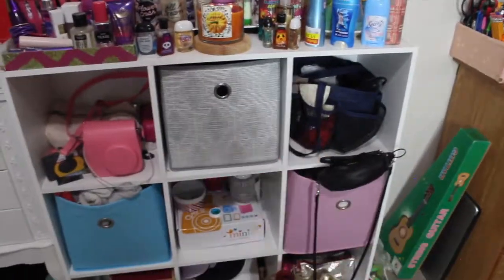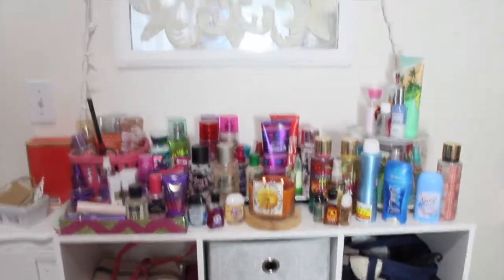Over here is a section I really like. This little cube organizer is from Target. Up here I got this mirror from my grandma's house and it has some string white lights on it.